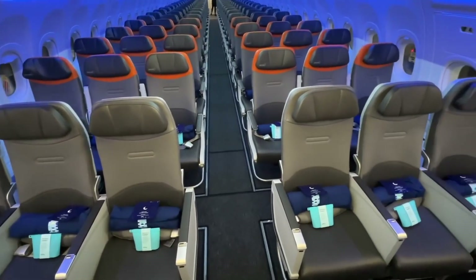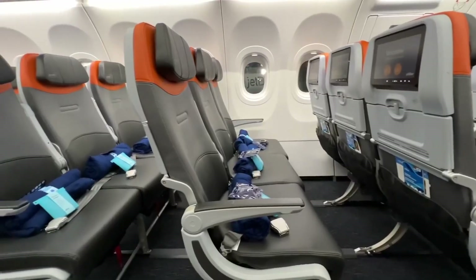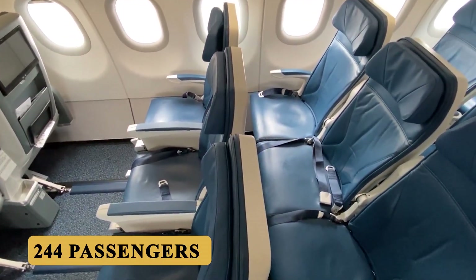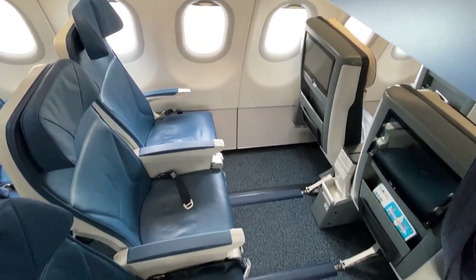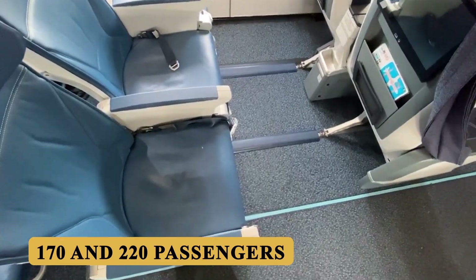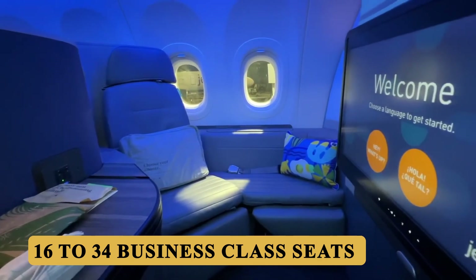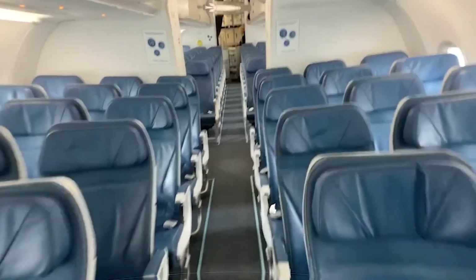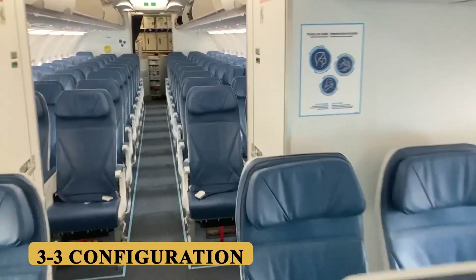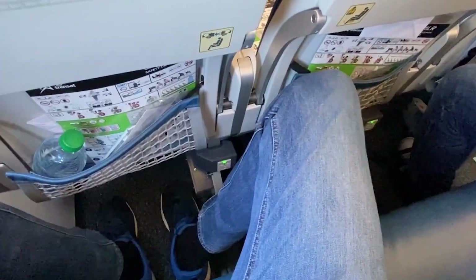The A321LR is highly versatile, allowing airlines to configure the cabin to match their service profile. The aircraft can accommodate up to 244 passengers in an all-economy layout, but more common configurations seat between 170 and 220 passengers. A typical two-class configuration might feature 16 to 34 business class seats with the remaining in economy. In premium cabins, airlines often adopt a 2-2 layout with lie-flat seats, whereas economy typically retains the standard 3-3 configuration. Some airlines might also offer a premium economy section with extra legroom and enhanced amenities.